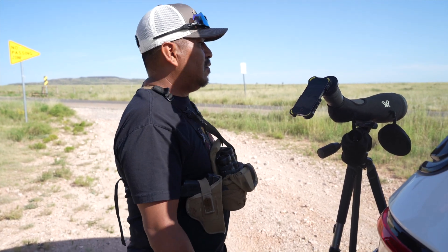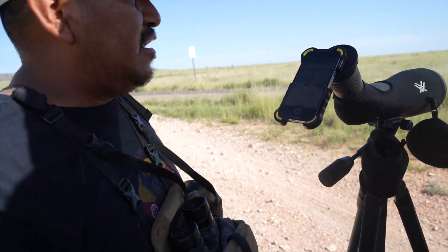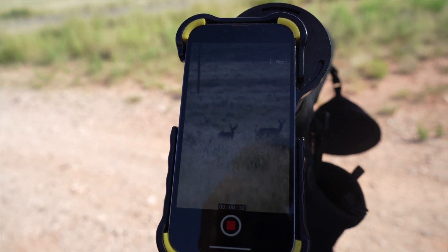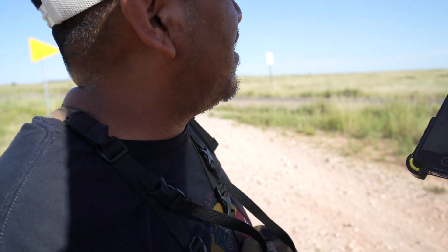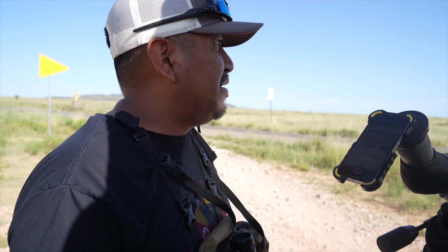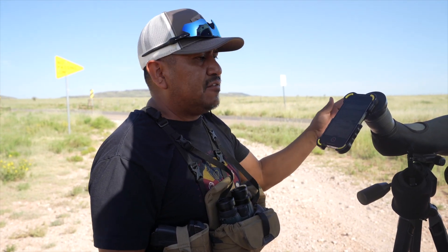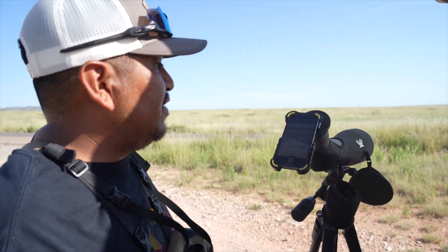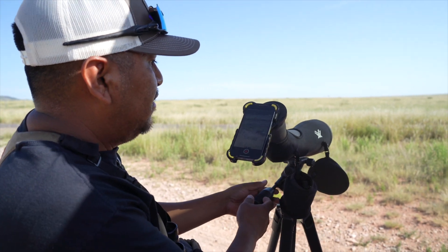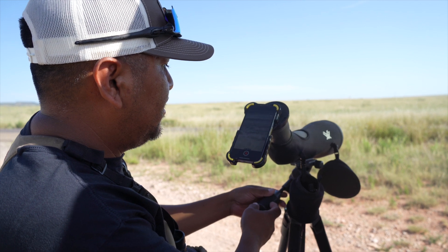What we have on our phone scope is an antelope buck — not a shooter, especially not on the first day. Maybe the last weekend I'll put a stock on it. I like the terrain here because there's more vegetation than the area I hunted two years ago, so I can definitely use the terrain to my advantage. If I were to put a stock on this buck, there's a yucca plant halfway between us and the antelope.